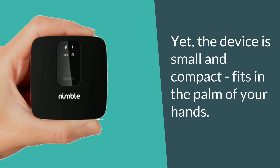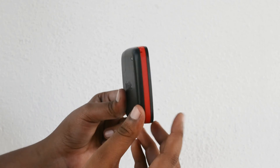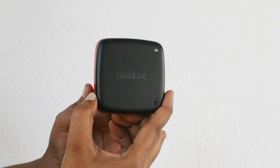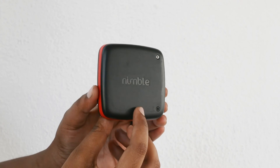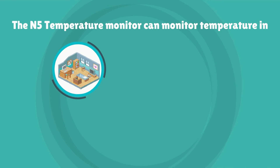Yet the device is small and compact, fits in the palm of your hands. It measures just 74 millimeters in breadth and length and 17 millimeters in thickness, and weighs just over 160 grams. That's incredibly compact for an asset monitoring device of this caliber.